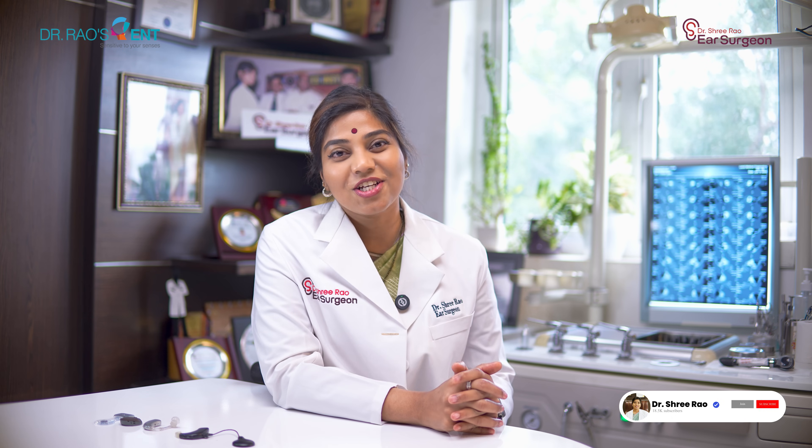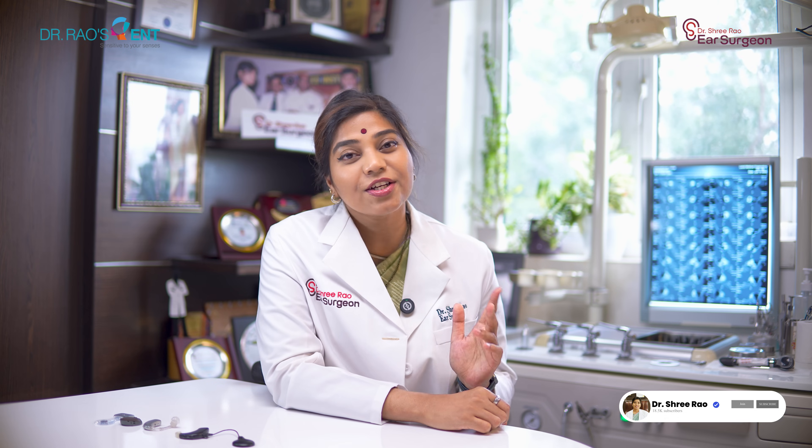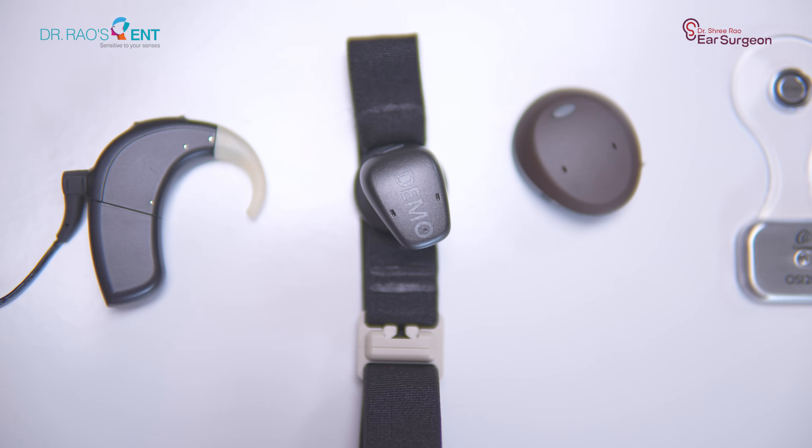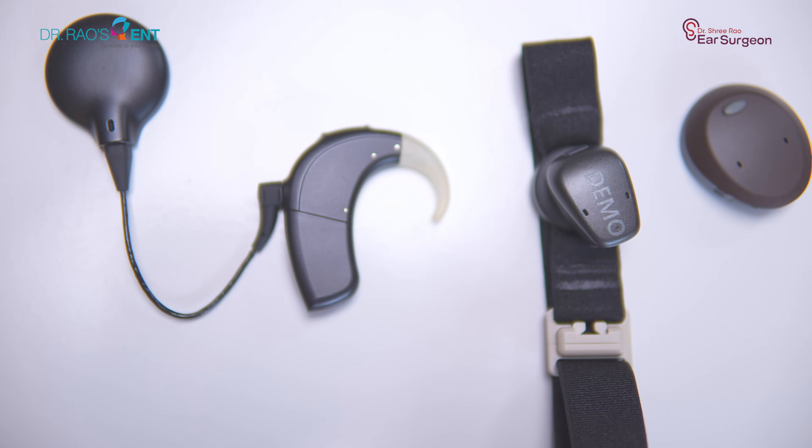I've had the opportunity to help hundreds of patients regain their hearing this way. A few of these surgeries with instant hearing improvement are available on my YouTube channel — you can check them out. But there are certain situations like sensorineural hearing loss where surgery is not recommended, and that's where hearing devices come in. Let me walk you through which device to choose and how each of these devices helps you.